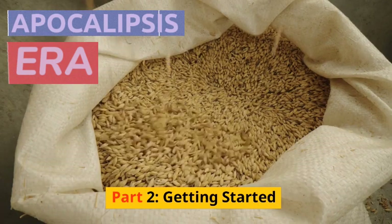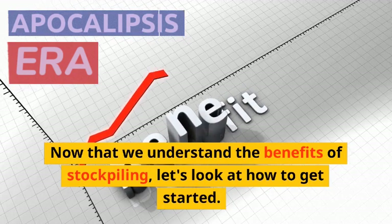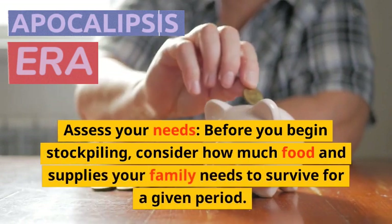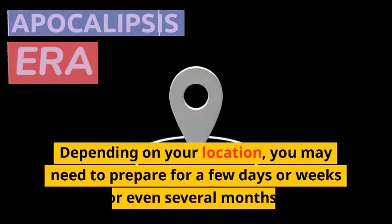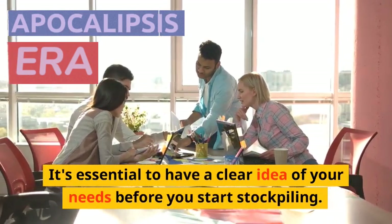Part 2: Getting Started. Now that we understand the benefits of stockpiling, let's look at how to get started. Here are some steps you can take to build a stockpile. Assess your needs. Before you begin stockpiling, consider how much food and supplies your family needs to survive for a given period. Depending on your location, you may need to prepare for a few days, weeks, or even several months.